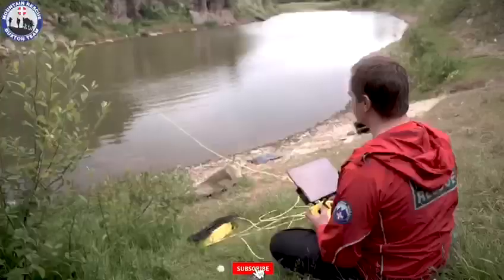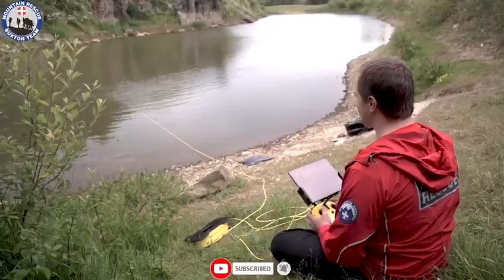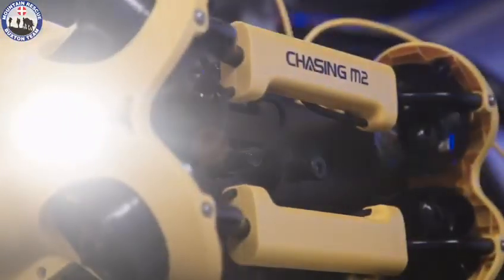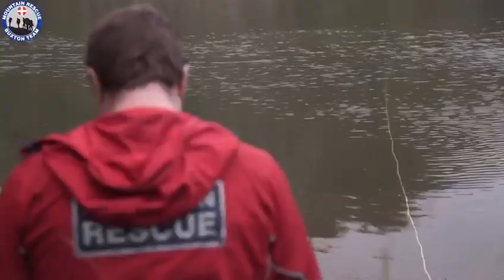We're at one of the quarries in North Derbyshire testing out our Chasing M2, which is an underwater ROV that we've kindly been lent on trial. We came across the Chasing M2 while researching all-weather aerial drones for our drone team and our existing drone capability, and then a few Googles later we ended up looking at an underwater ROV.